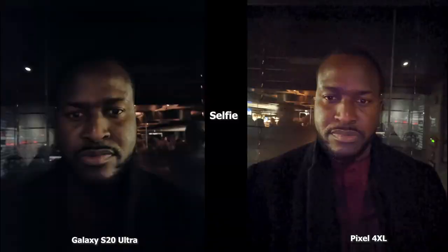Let's start off with our selfie images. The first set is between the Ultra and the Pixel 4XL. The Ultra has a slightly darker tone but you can still see my face quite well. The Pixel 4XL is brighter but there's a lot of grain in the image. You can see my shirt much more clearly with the Pixel 4XL. The iPhone doesn't have night mode in the front-facing camera, which is why that image is very dark, grainy, and lacks detail.